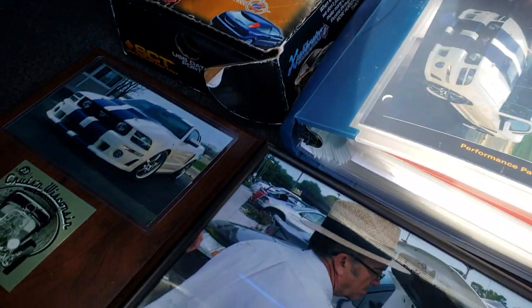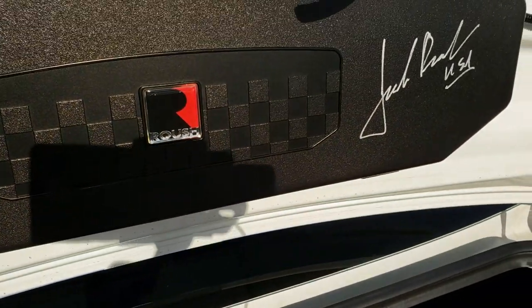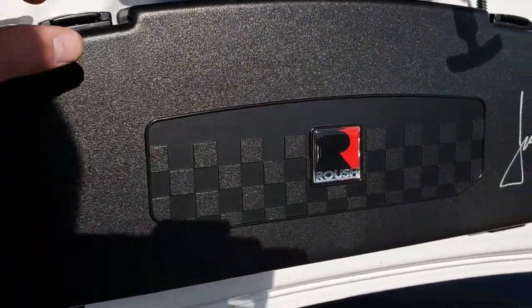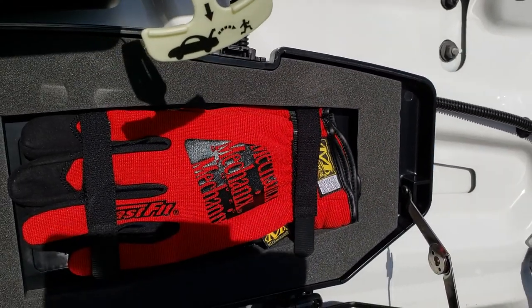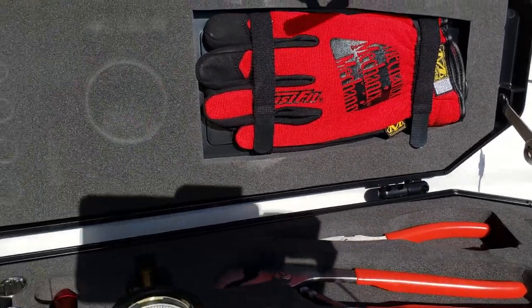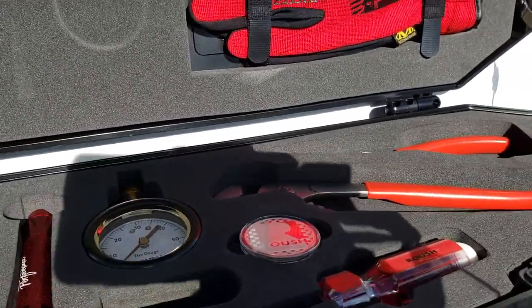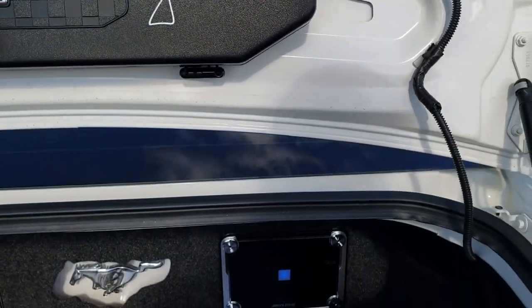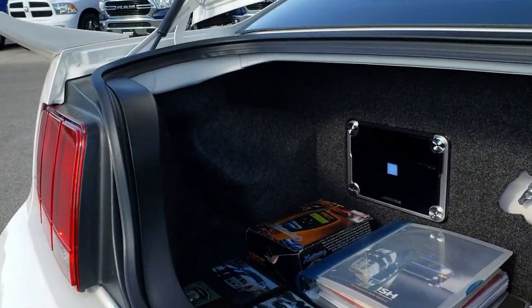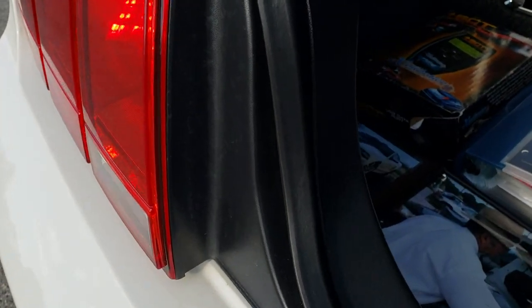It has an SCT tuner. There's a picture of Jack Roush signing the tool kit on the back. The tool kit has just about everything in it — you get the gloves, the snips, the wrench, the tire gauge, the light, and all your wrenches. Very cool — that's his actual signature. That comes with this car, along with an extra set of Roush floor mats and I believe a set of GT500 floor mats as well.